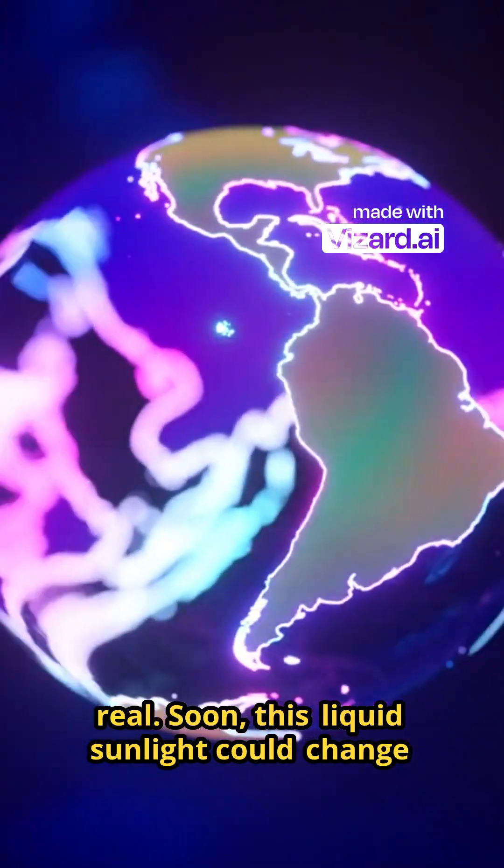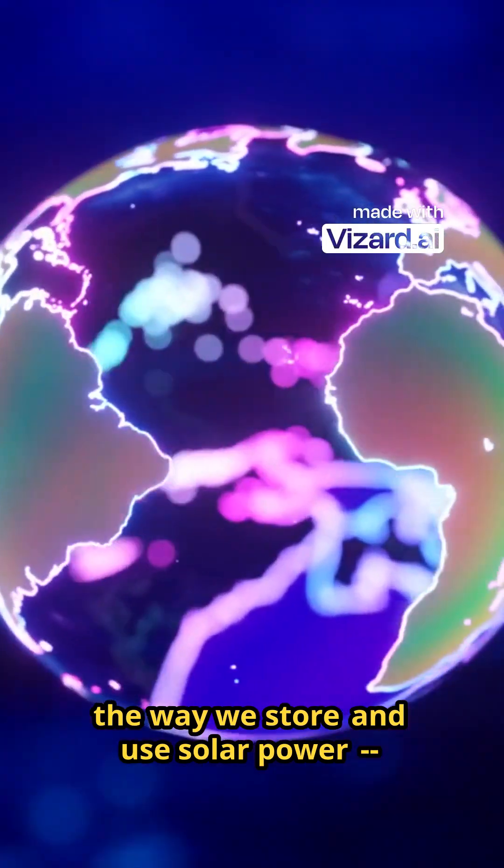Soon, this liquid sunlight could change the way we store and use solar power. Forever.